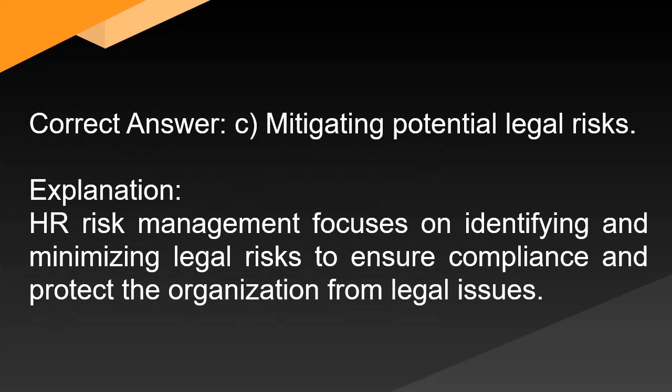Correct answer: C. Mitigating potential legal risks. Explanation: HR risk management focuses on identifying and minimizing legal risks to ensure compliance and protect the organization from legal issues.